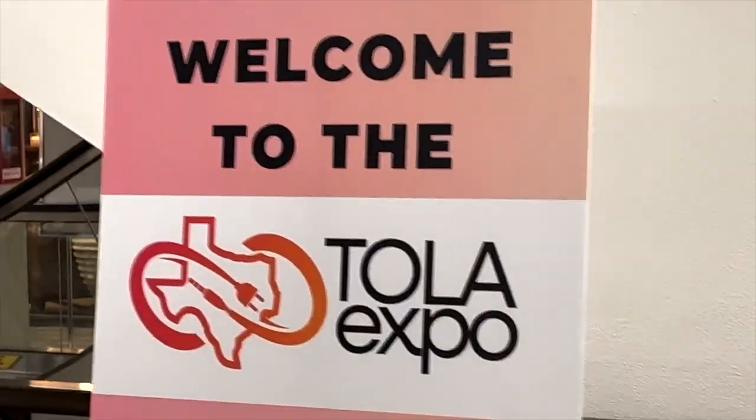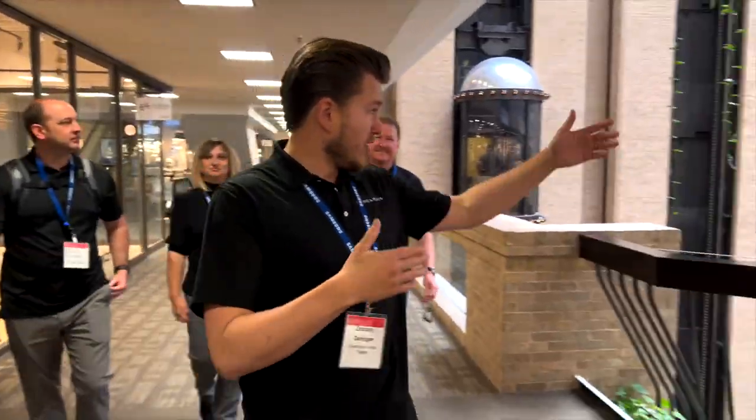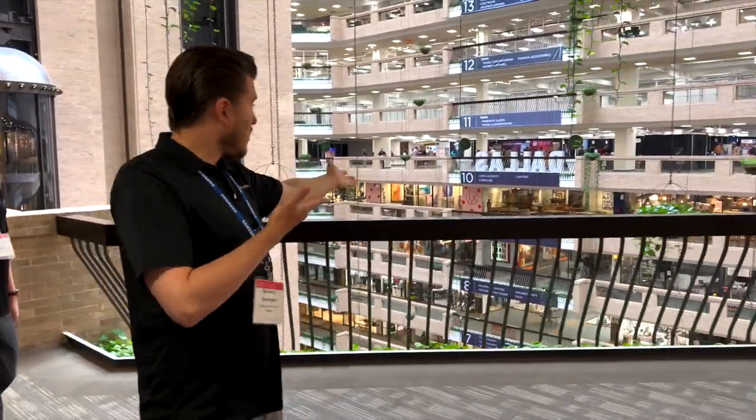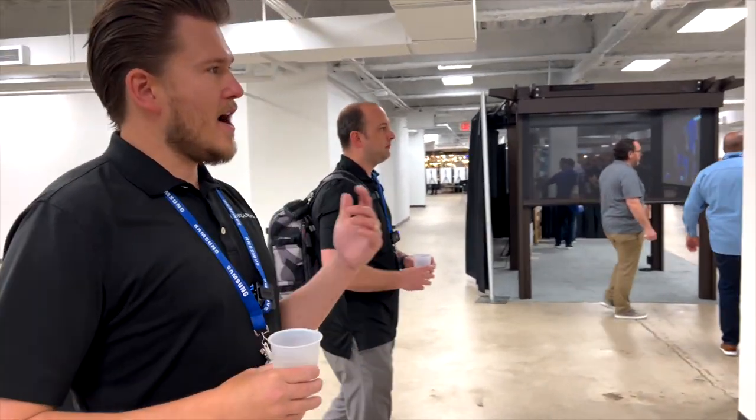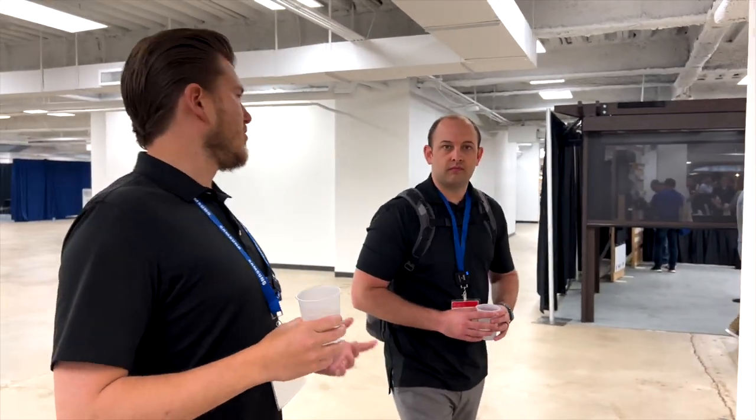Welcome to the expo. We're specifically here for this show, where we're going to be highlighting all of the industry-leading manufacturers. Screen Innovations — you guys know we now carry Screen Innovations as well as Stuart, and Screen Innovations has been one of our go-to manufacturers for years.